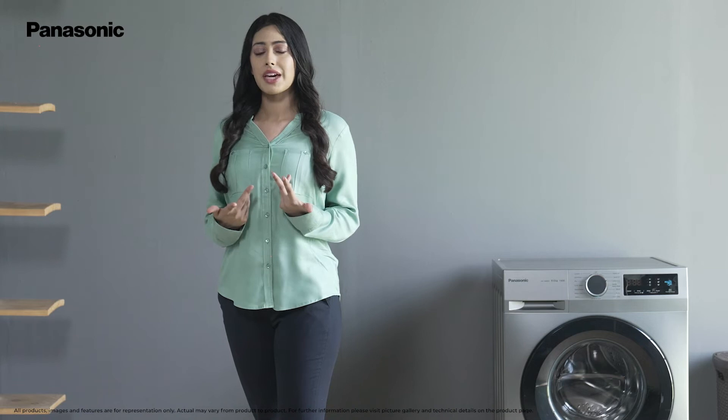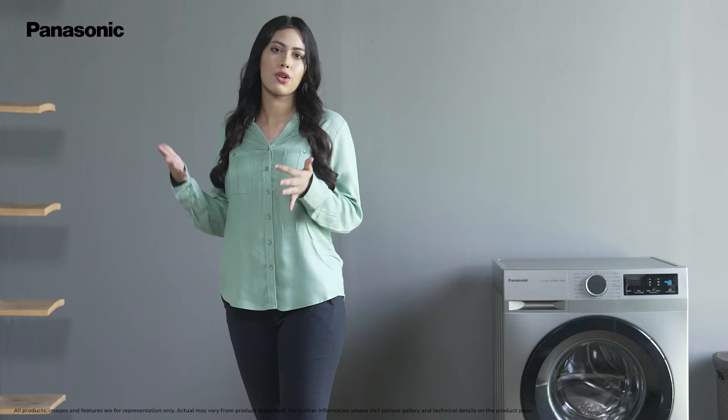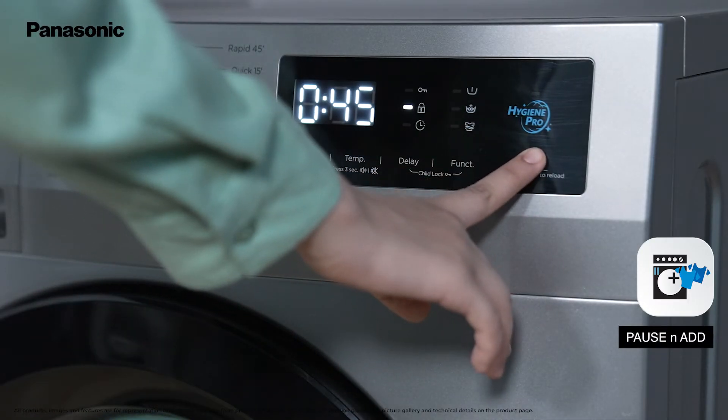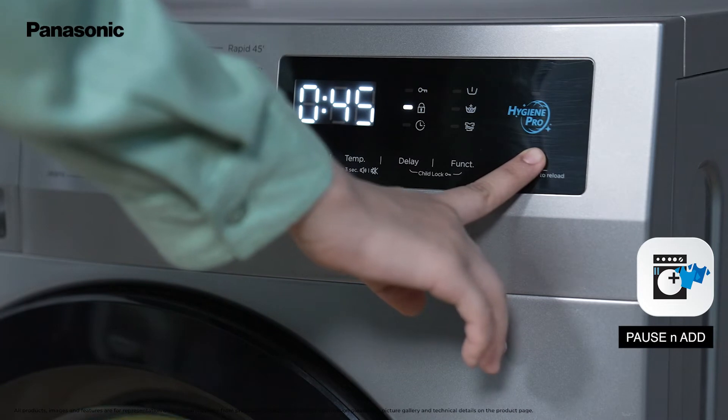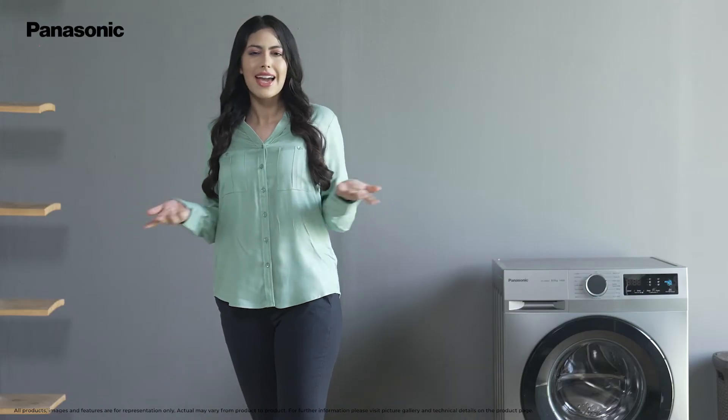It bothers me if I have to run an entire new cycle for that one t-shirt or wait for the next load of laundry. But with the pause and add feature of this washing machine, I can pause the wash cycle at any point, add more clothes and resume the cycle. Isn't that convenient?